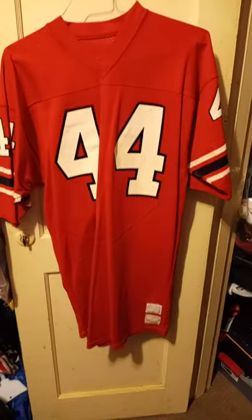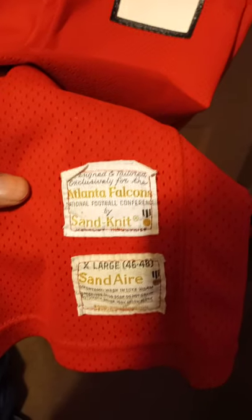Here's a vintage Falcon jersey, extra large. It's a sand kit, original.